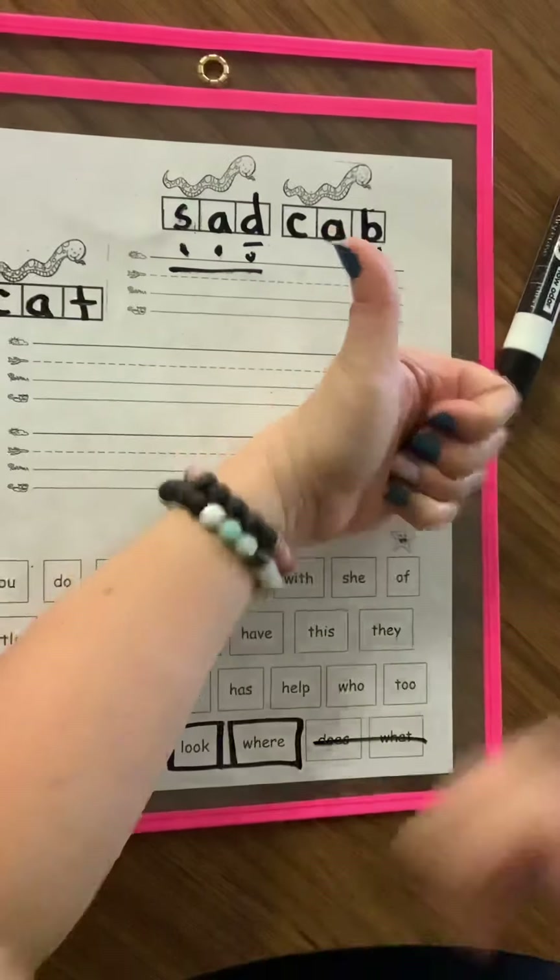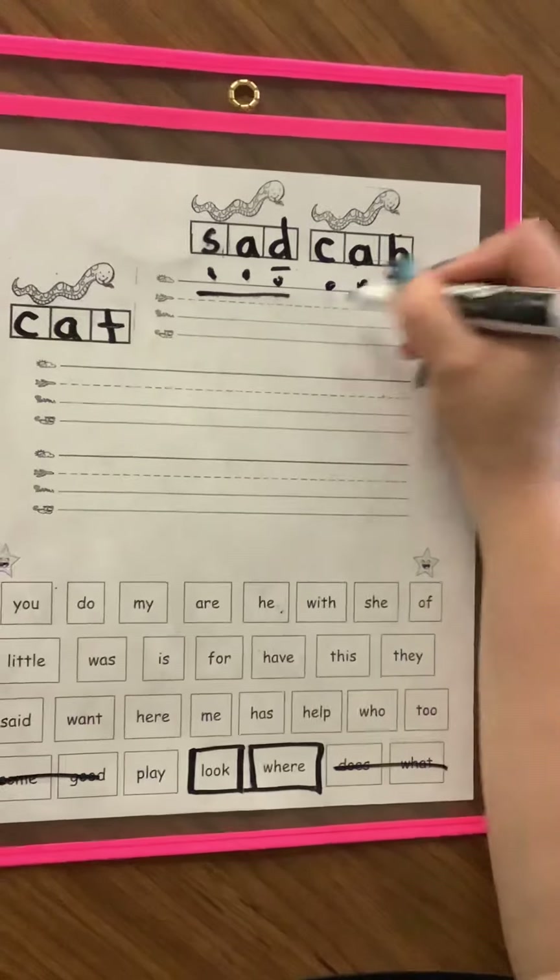Let me check this one. Oh, that's going the other way, so it's a B. C-A-B. Cab.